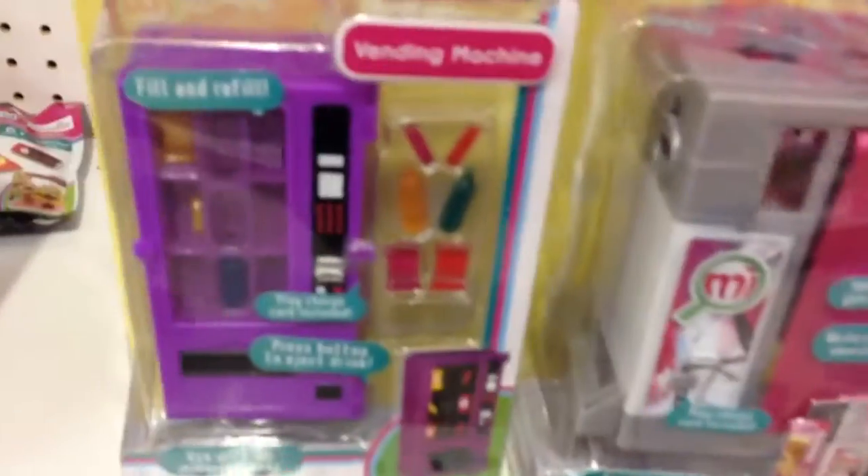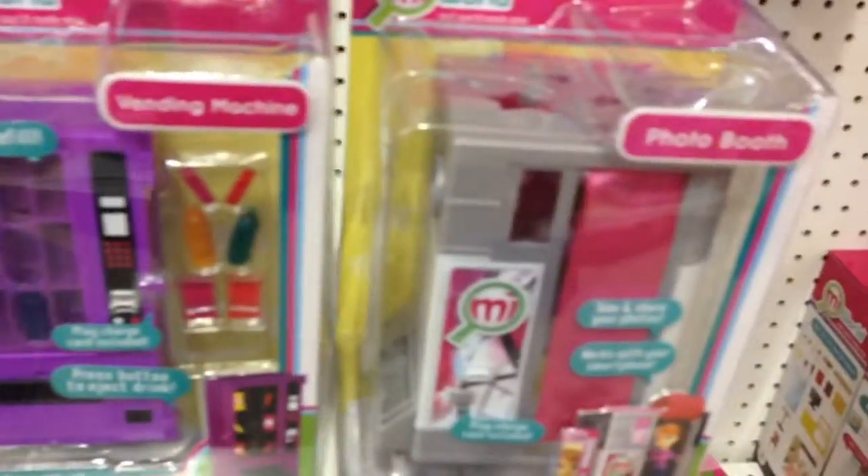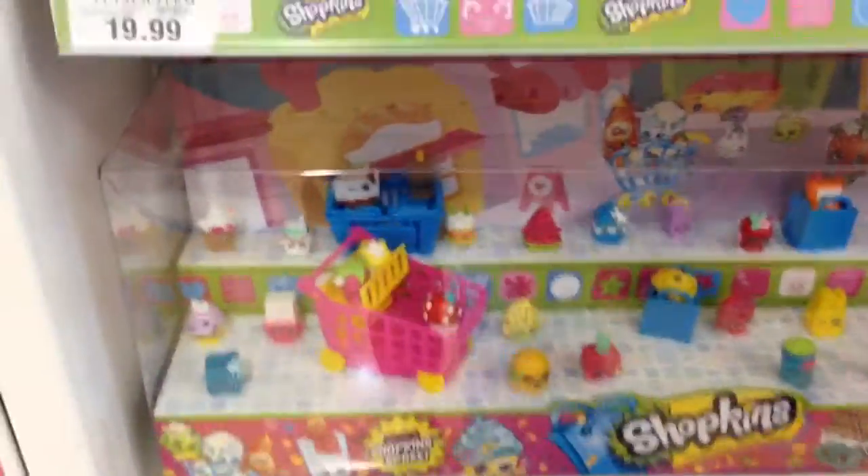This is a vending machine in my world. And my photo booth. We finally have a Shopkins display with a little case.